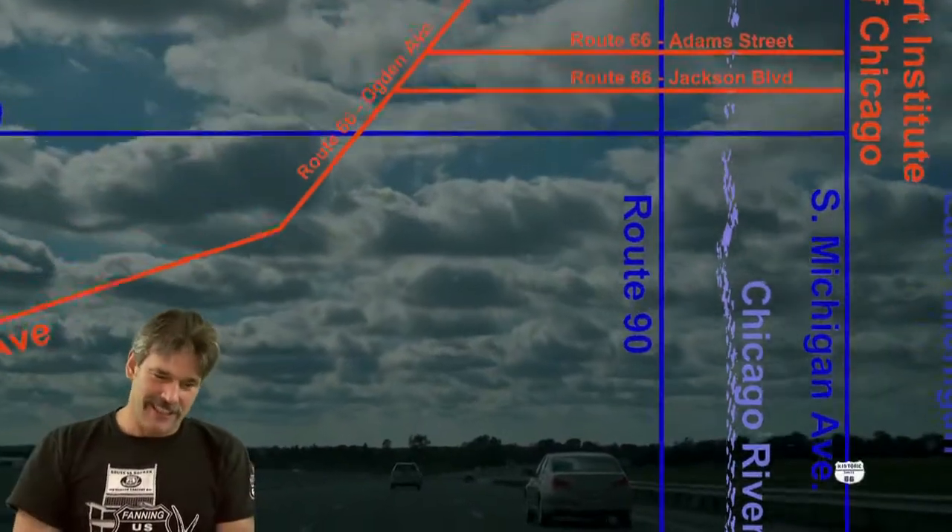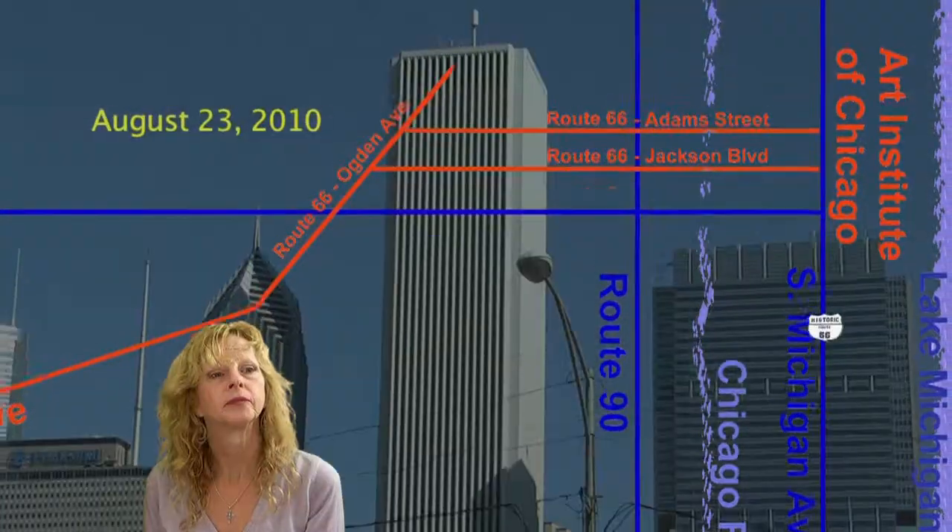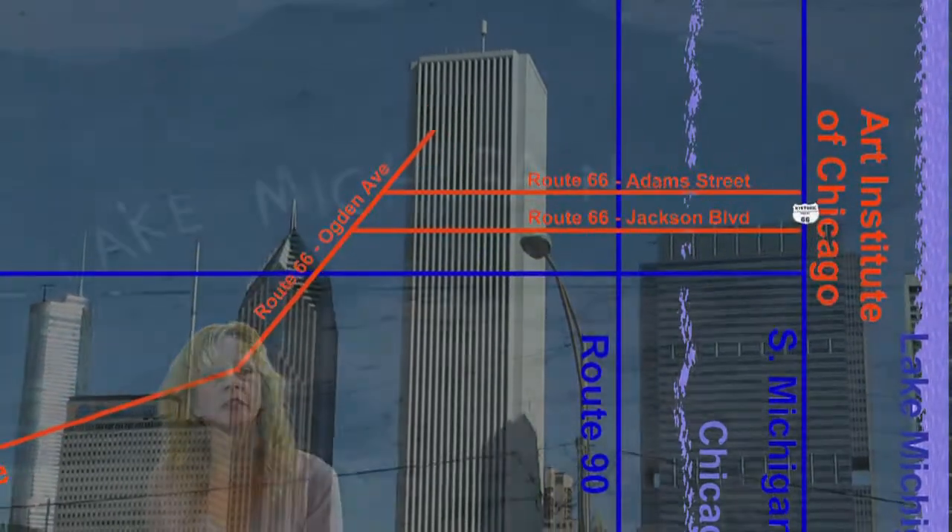We're out on 66, starting in Chicago. It was in the park — yeah, it was great downtown.